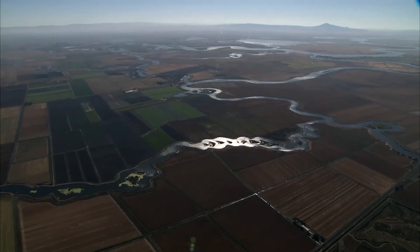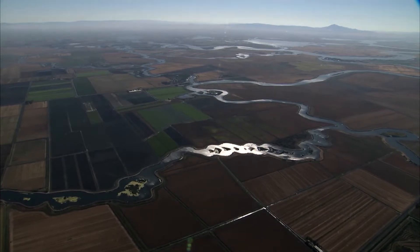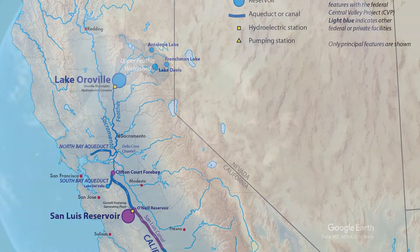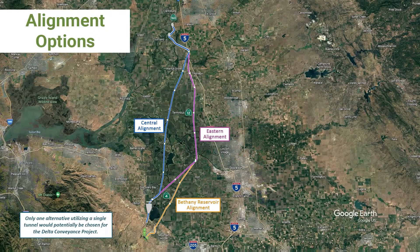The Sacramento San Joaquin Delta is the hub of California's water supply and the linchpin of California's state water project. The proposed Delta conveyance project would modernize the water transport infrastructure in the Delta by adding new facilities to divert water.